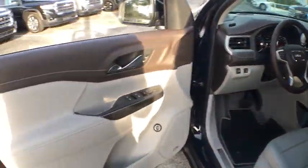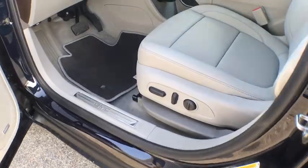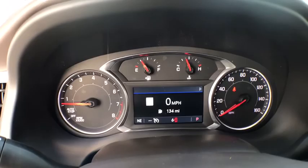Here are some of this vehicle's great options: traction control, backup camera, navigation system, power liftgate, dual airbags, power steering, four-wheel disc brakes, and keyless start.